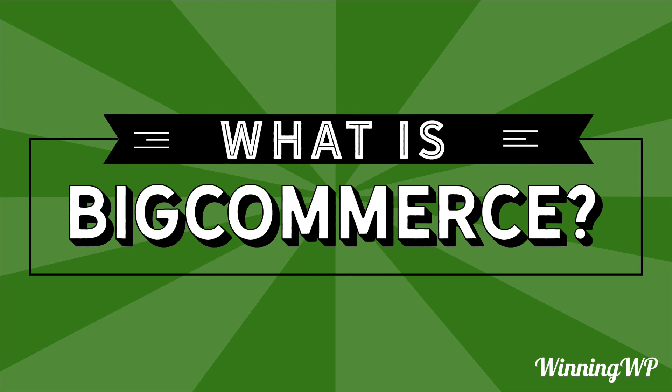If you'd like even more great content, check out WinningWP.com. And also, subscribe to this YouTube channel.